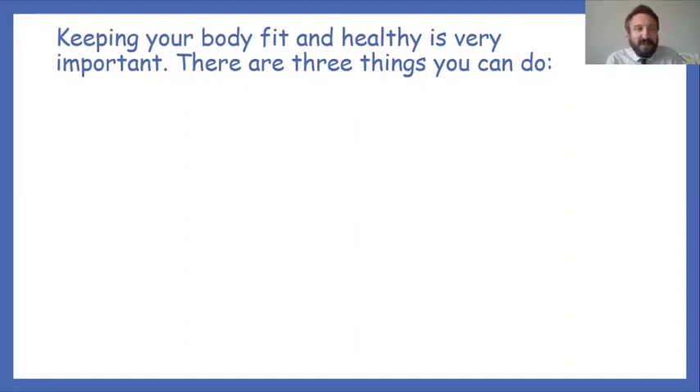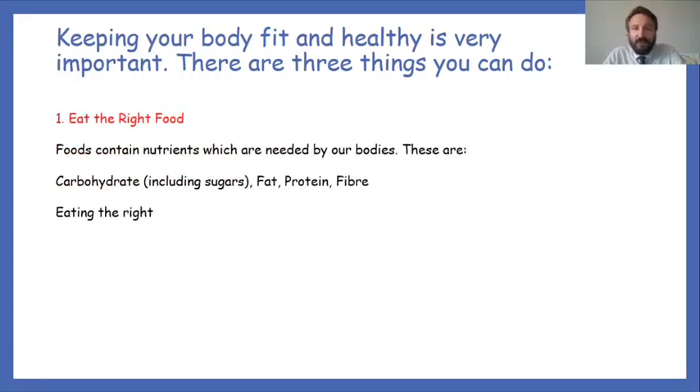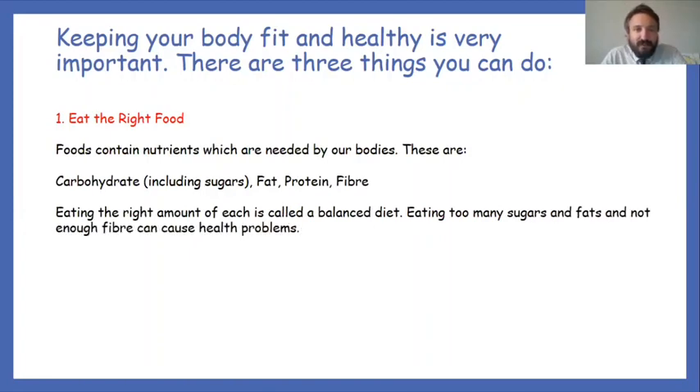Number one: eat the right food. Food contains nutrients which are needed for our body — these are carbohydrates, fat, protein and fiber. Eating the right amount of each food is called a balanced diet, which we've already discussed. Eating too much sugar and fat and not enough fiber can cause health problems.